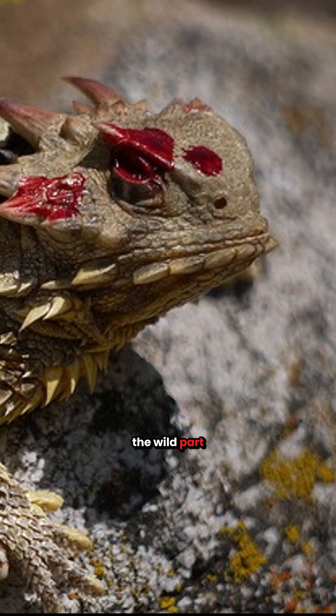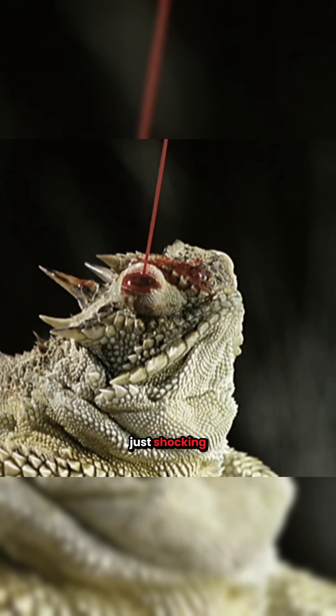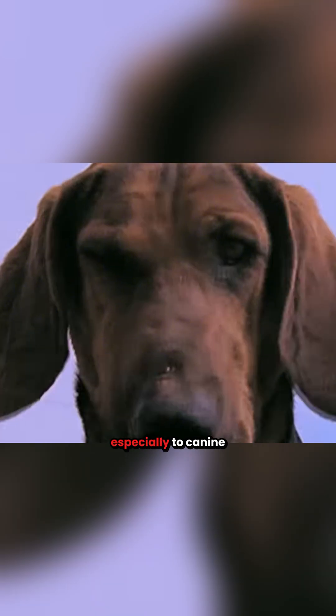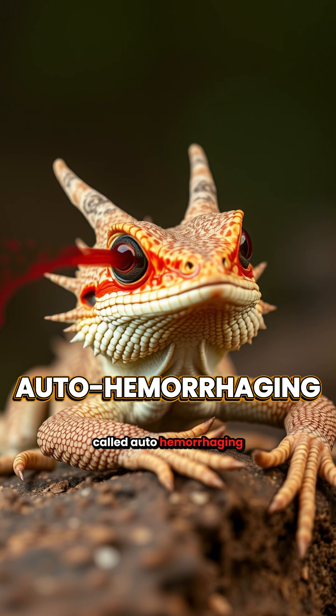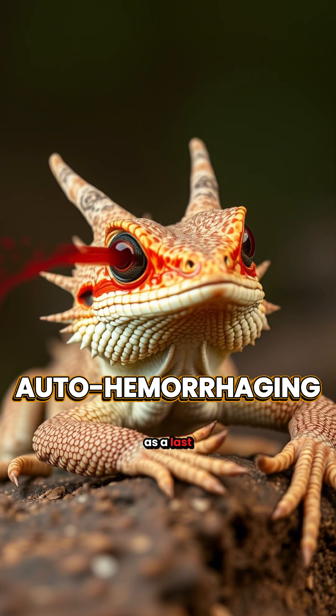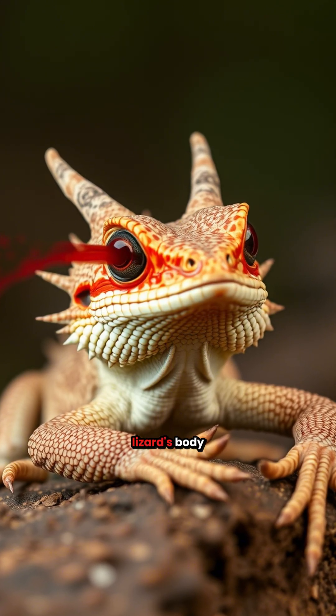But here's the wild part: the blood isn't just shocking — it tastes awful, especially to canine predators. This bizarre trick, called auto-hemorrhaging, is only used as a last resort because it puts stress on the lizard's body.